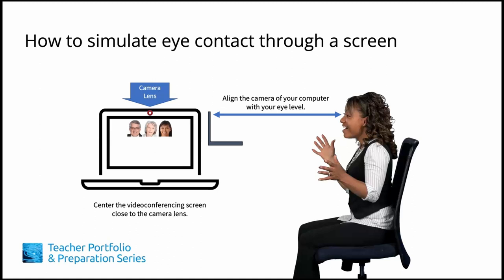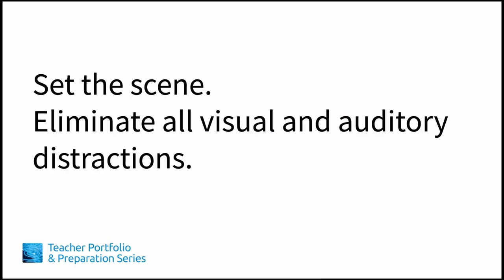On the day of the interview, be sure to write down the names of the members of the interview committee so you can easily address various individuals when needed. Your physical environment should be completely free of visual and auditory distractions both for yourself and for your interviewers. Consider the background of your interview. If it's a wall, make sure that the color contrasts well with the outfit you'll be wearing. This means if your wall is white, you should wear gray, dark blue,